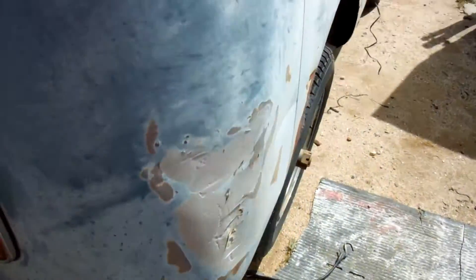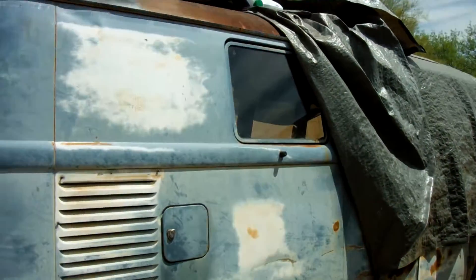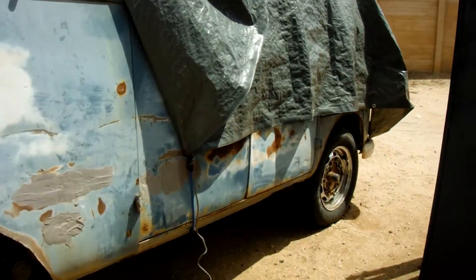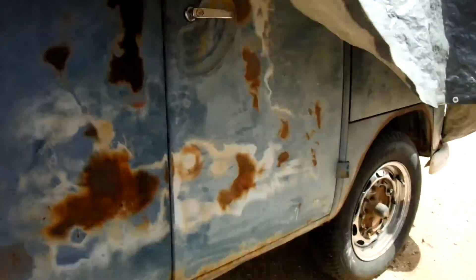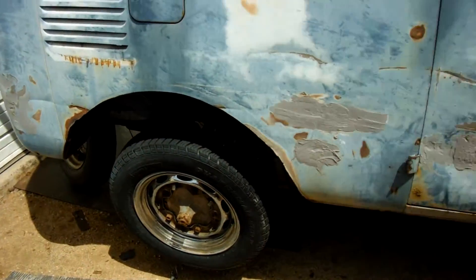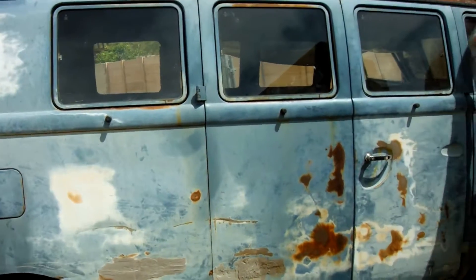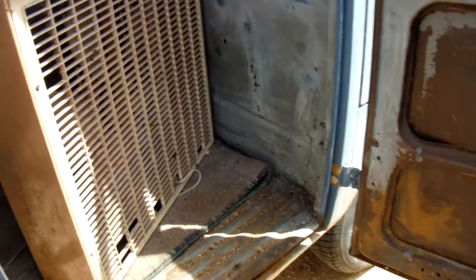This is a project he's been working on for a couple months — about three months. He got this in southern Arizona, Patagonia, right? That's it, which is down towards the Nogales Mexican border area. I think it was an Arizona bus for all its life — and these doors are in pretty good shape too.